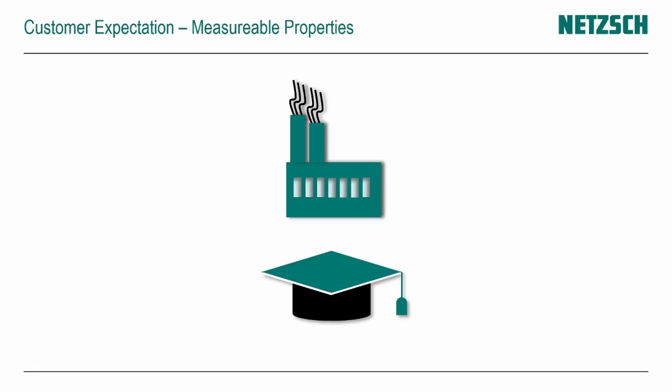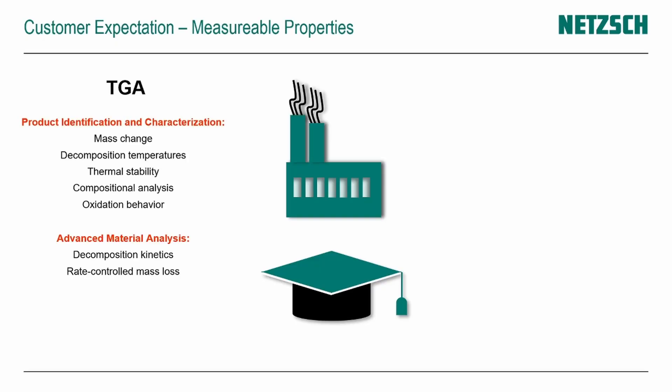Let's have a general look at what we expect from TGA and DSC analysis. For TGA, we typically talk about material properties like mass change, decomposition temperatures, and thermal stability — properties which identify and characterize products. TGA also allows advanced material analysis, like the kinetics of a decomposition reaction.